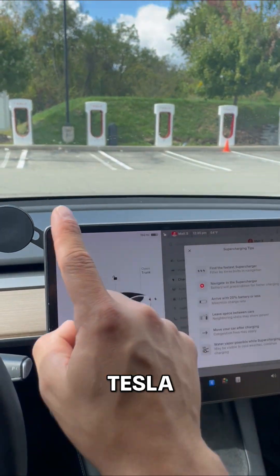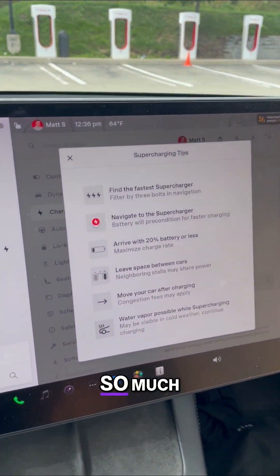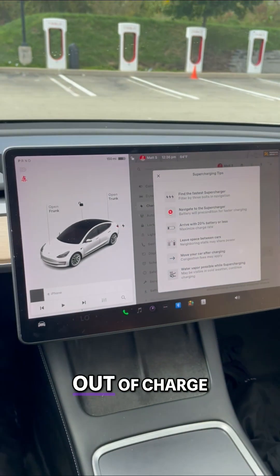So many tips. Tesla supercharging could not be easier — so much information available. You will never run out of charge. Now you know.